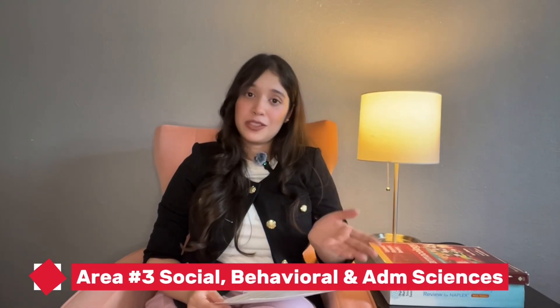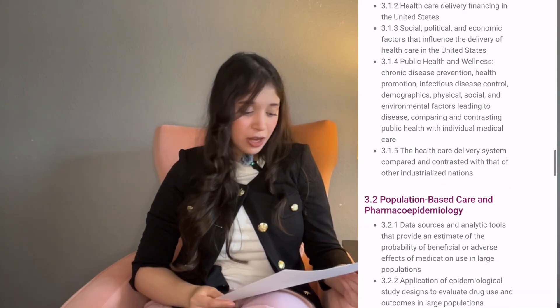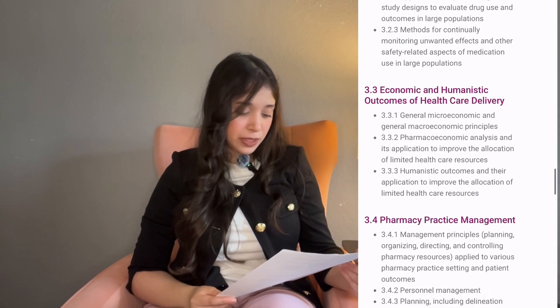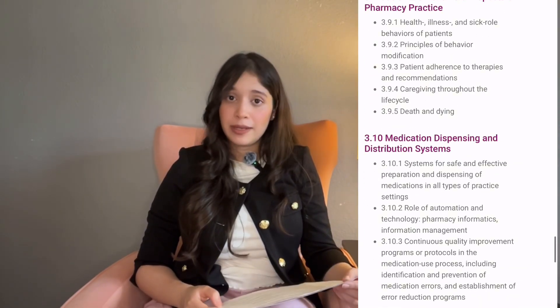The third section covers around 22 percent of the exam and includes topics like healthcare delivery systems, pharmacoeconomics, pharmacy practice management, pharmacy law, biostats, ethical decision making, professional communication, and medication dispensing.